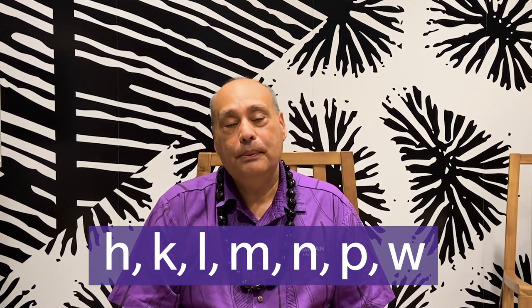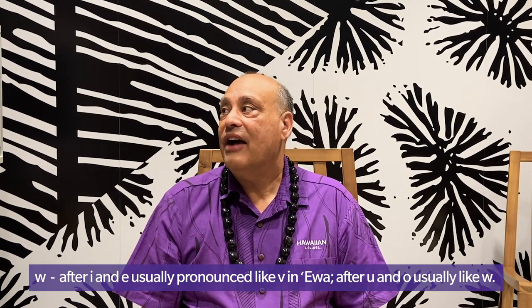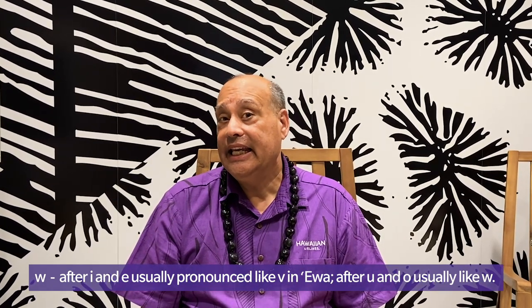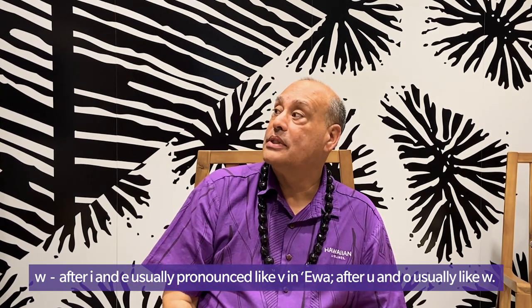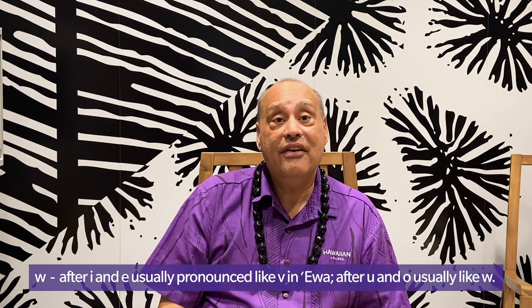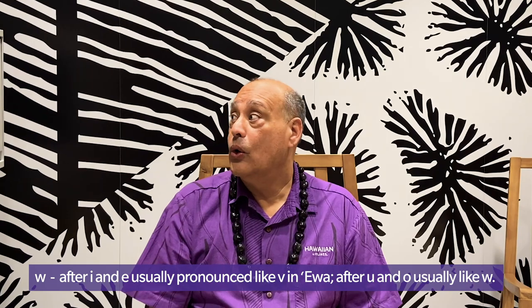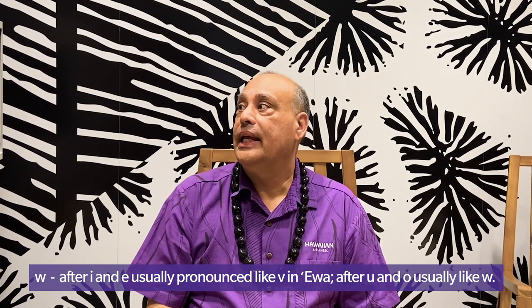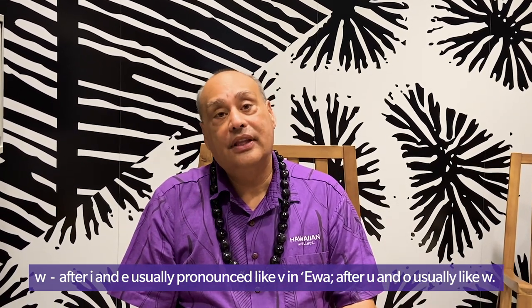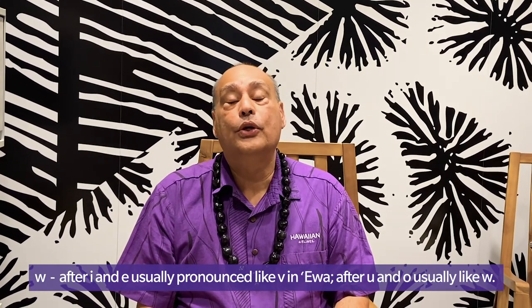Now I will be talking about the W. The W sound after I and E is usually pronounced like V. After U and O, it is usually pronounced like the W, as we would say in the Hawaiian word for cry.